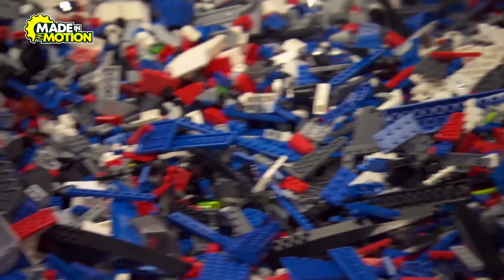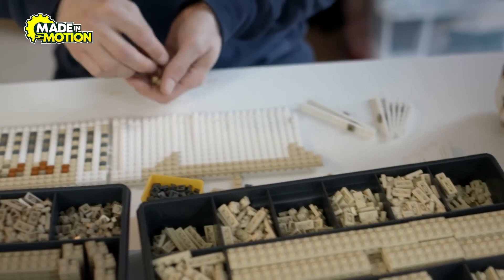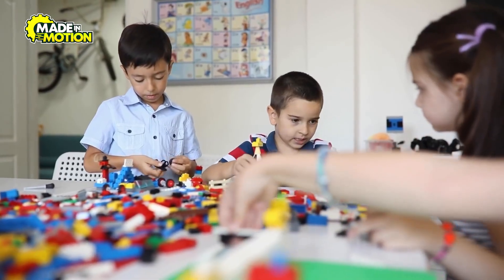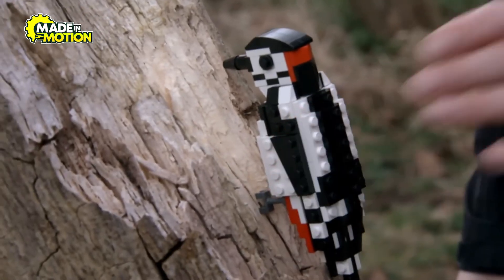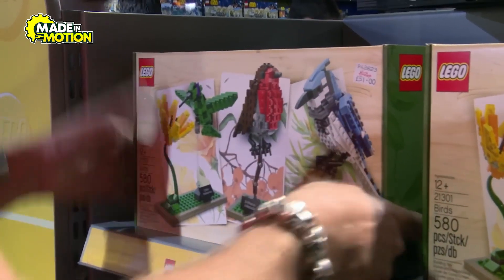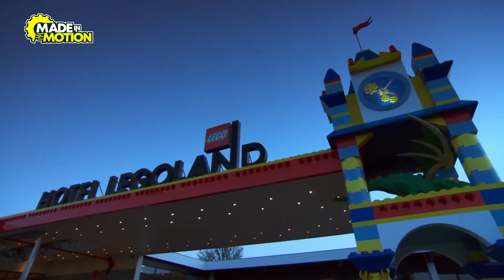Education is another priority. Lego's learning through play initiative uses bricks to teach children STEM concepts, fostering creativity and problem-solving skills. As the company embraces sustainability, we can expect more eco-friendly innovations — whether it's new materials, smarter packaging, or greener factories. Lego is committed to making a positive impact on the world.